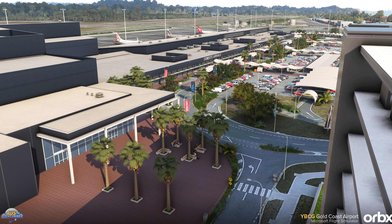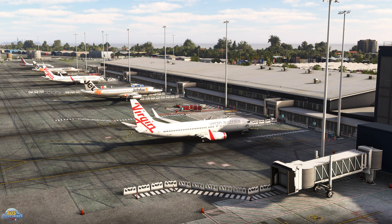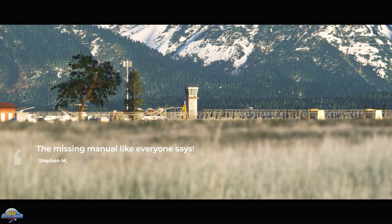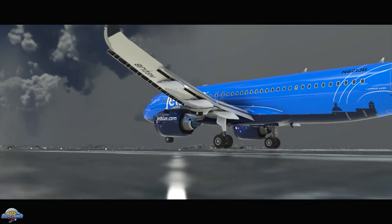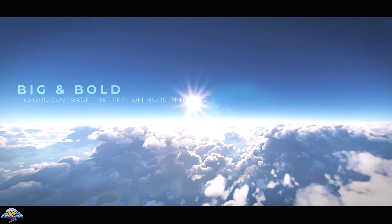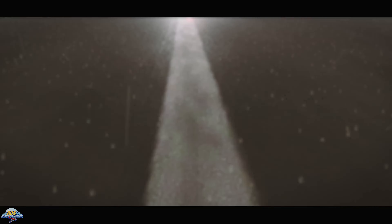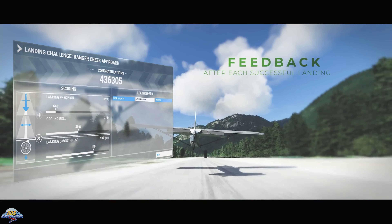Flight Sim Studios have announced they are in development with an analog version of the Tecnam P2006. The original version was released almost a year ago, and the team have now gone back to create an analog version featuring steam gauges and a yoke. This Tecnam is currently in beta so we should see a release sometime soon. The analog version will be sold as a whole new package and not as an upgrade from the MK2 glass cockpit version, however a discount will be provided if you previously purchased the MK2 version.